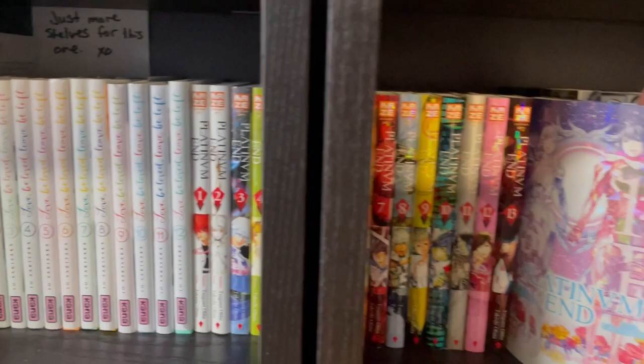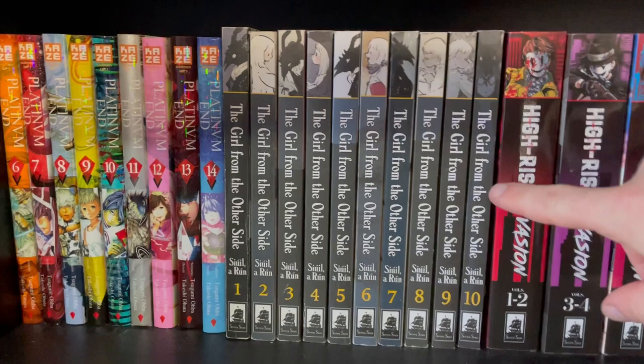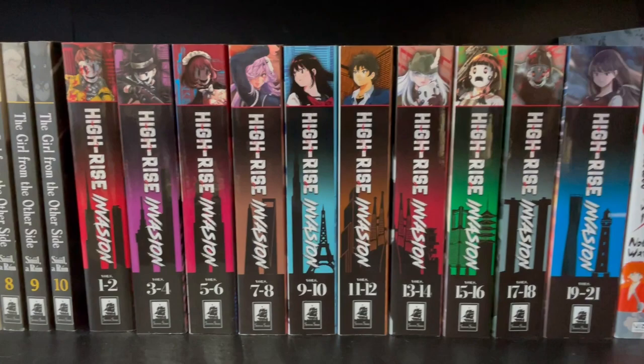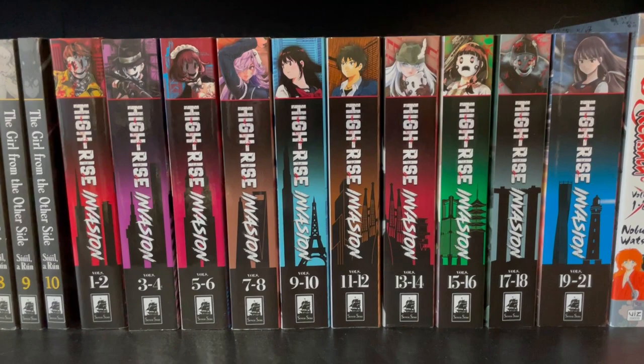And then here we have A Girl from the Other Side — one novel missing, very excited to finish it and reread it in full glory. And here we have High Rise Invasion — just got the final book, I've not read it yet. This was an okay series, I'm glad I have it, but I don't see myself rereading it. The anime was okay, I guess.